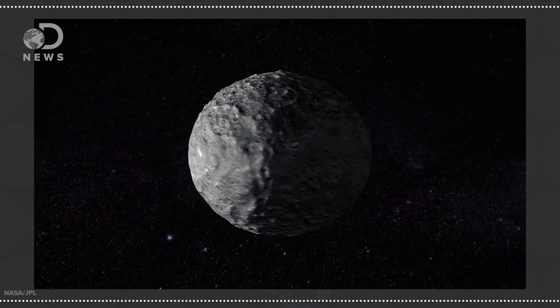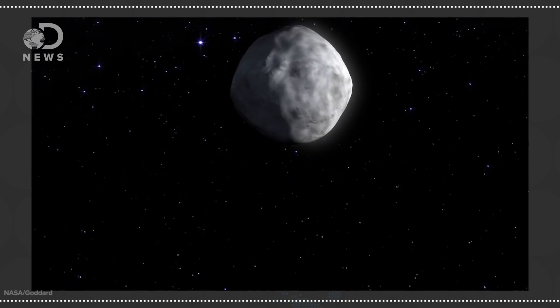When Ceres was first discovered, it was a planet. Then it was reclassified as an asteroid. Now it's considered a dwarf planet. But NASA's Dawn mission is revealing the world to be increasingly interesting.